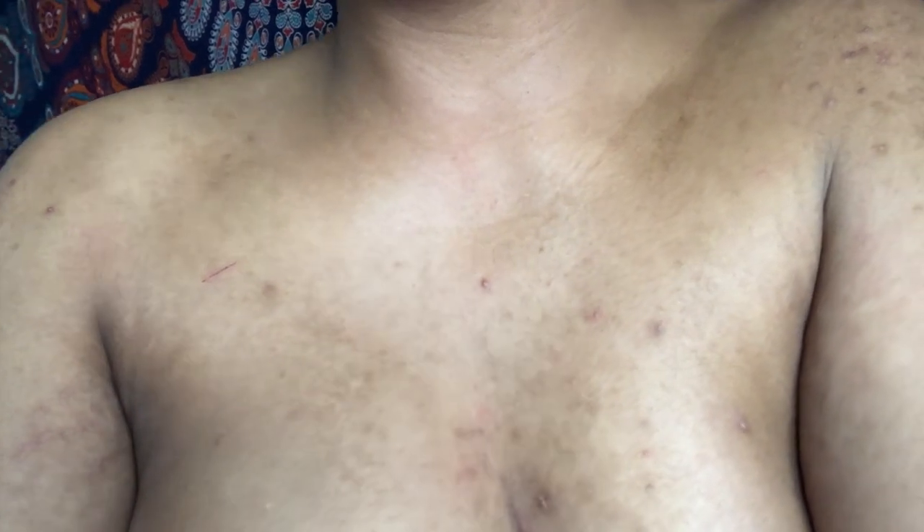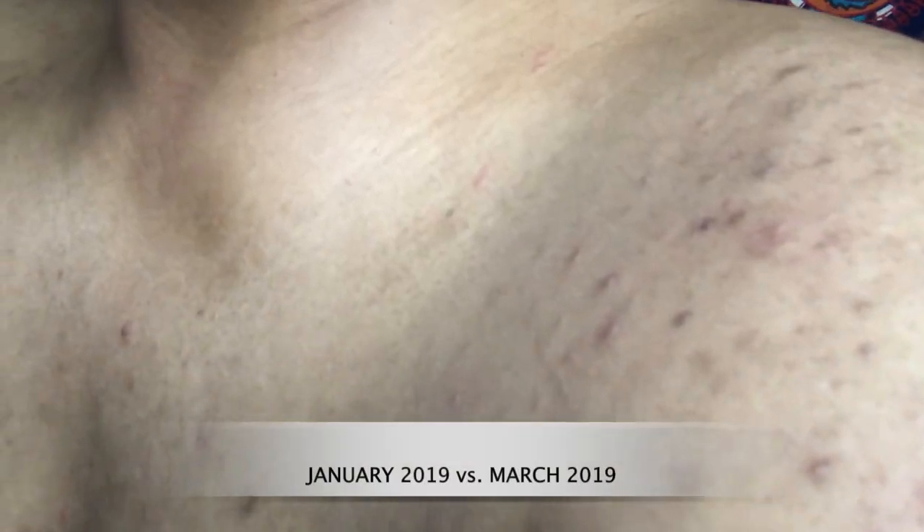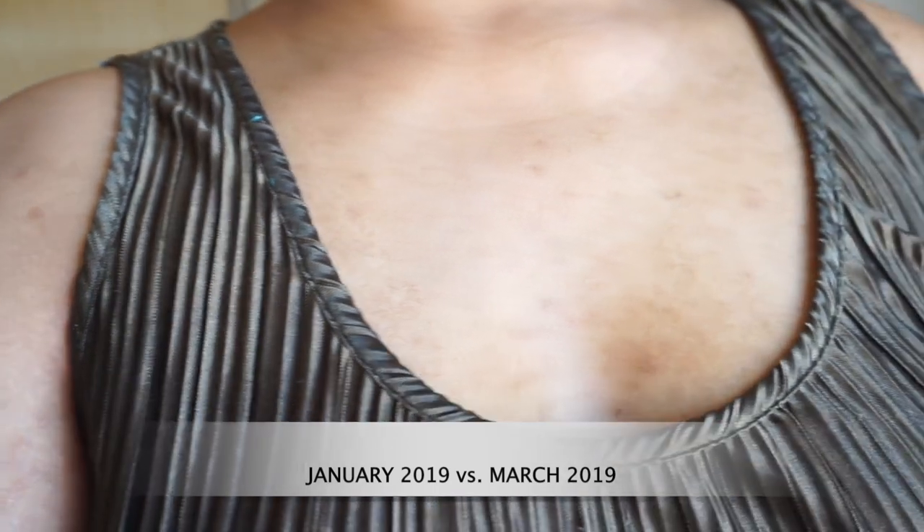This video is a very vulnerable video for me because I'm sharing one of my biggest battles and insecurities, and that is my chest and back acne. It happens to me seasonally, depending on diet, weight loss, weight gain, and stress. This footage is from January 2019 and this footage is from March 2019.